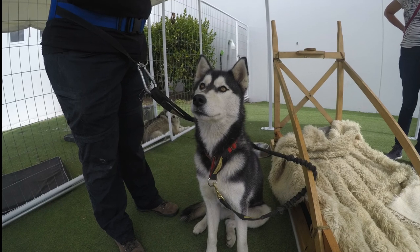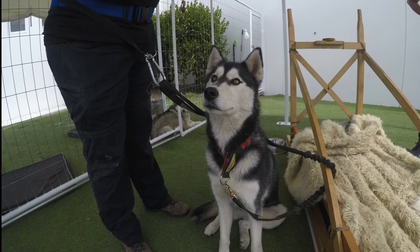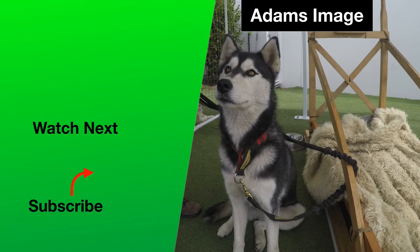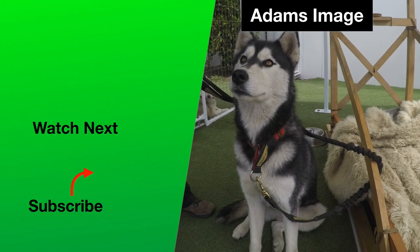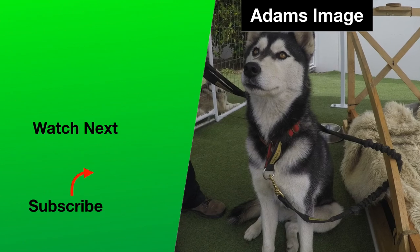Overall, a great first day in New Zealand doing some photography. Thanks for watching and please let me know if you liked my video. Please hit the subscribe button to be notified of new adventures from Adam's Image. Goodbye, until next time.